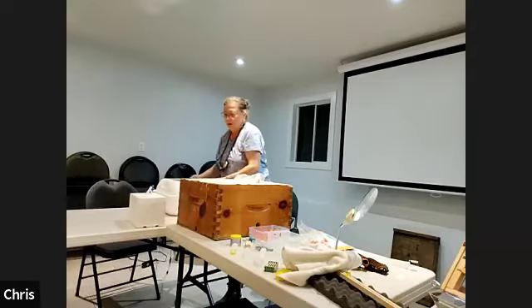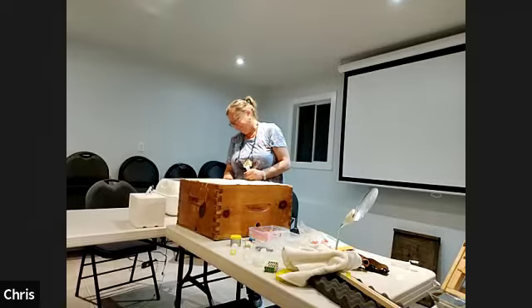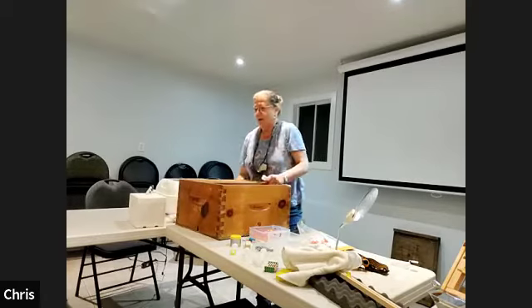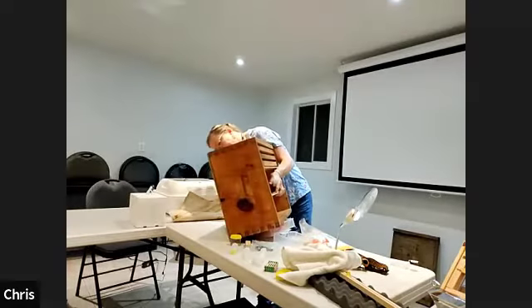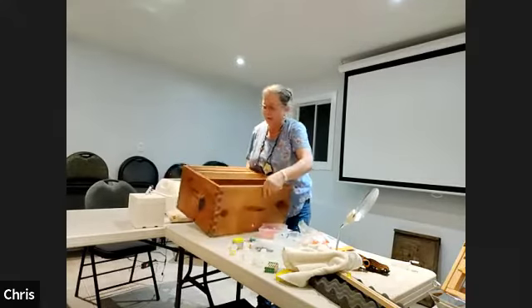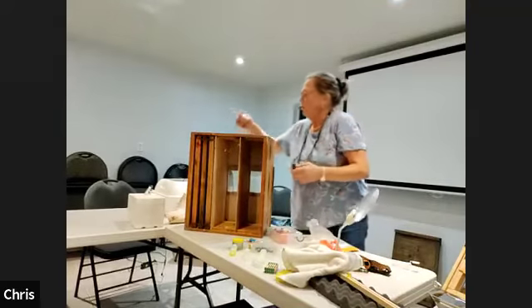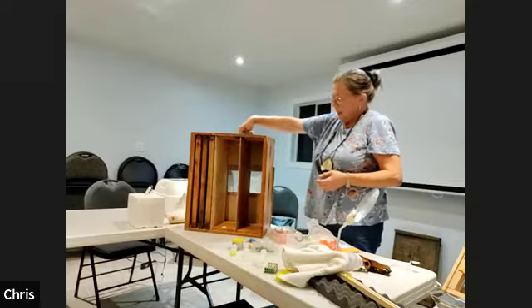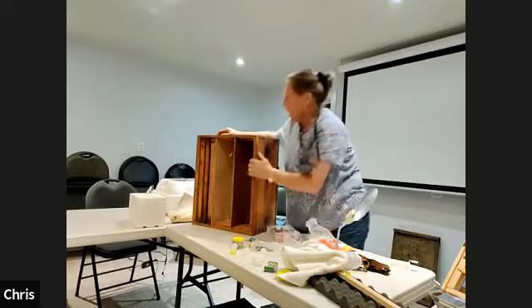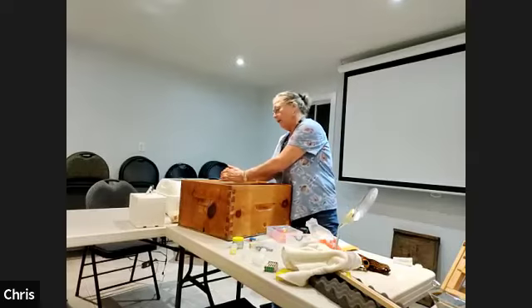For a mating nuc, I'm using a deep box that I've divided into three sections. I put screen at the bottom so they can breathe and not overheat in the summer. Each section has its own entrance on each side so they can only access those three frames. I put a canvas cover — it's duck canvas that I purchased online from Ontario — and each section gets a virgin queen released into it.